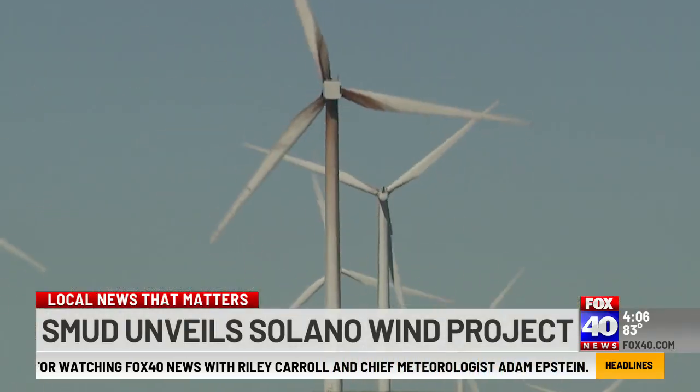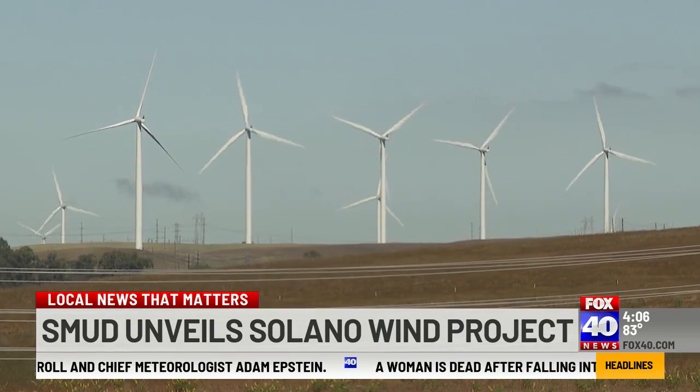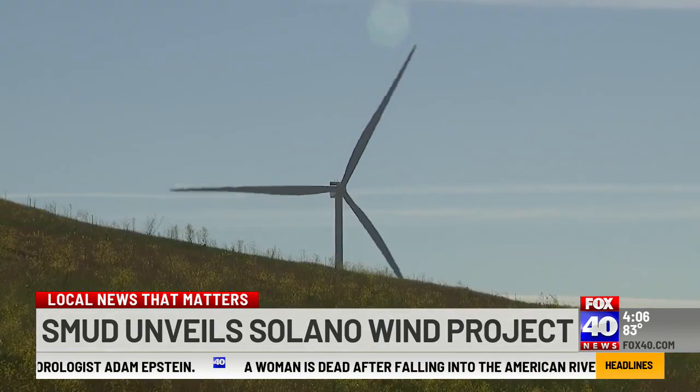When you crunch the numbers, SMUD officials say the 23 turbines only powered about 7,000 homes. These new additions will light up about 40,000. These projects are the example of how technology can help us get out of the terrible disaster of climate change. These turbines — what's interesting is that they get easier and more efficient as time goes on.